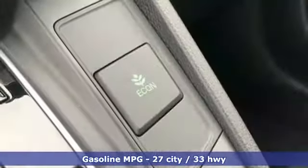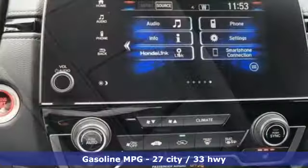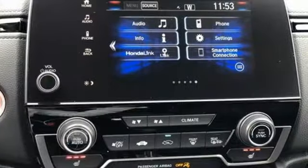It boasts an impressive list of features like these: streaming audio, power heated mirrors, dual zone climate control, digital instrument gauges, doors and push-button start proximity key, and front heated bucket seats.